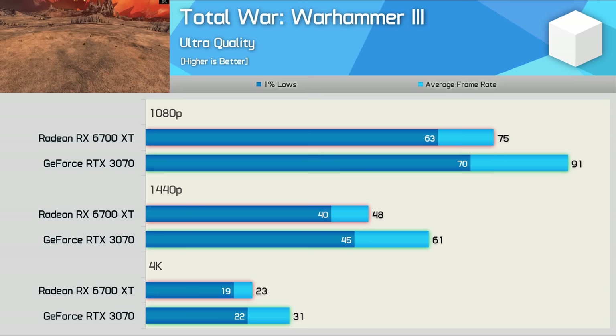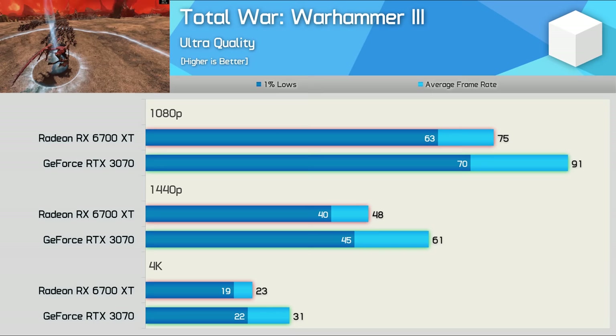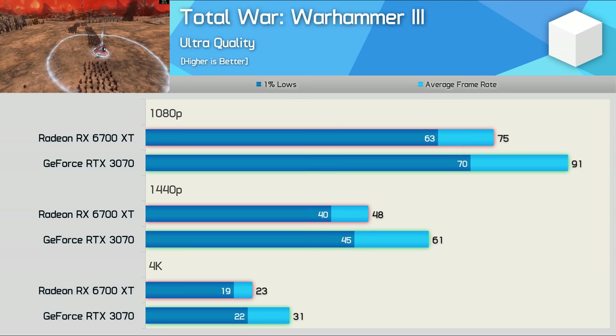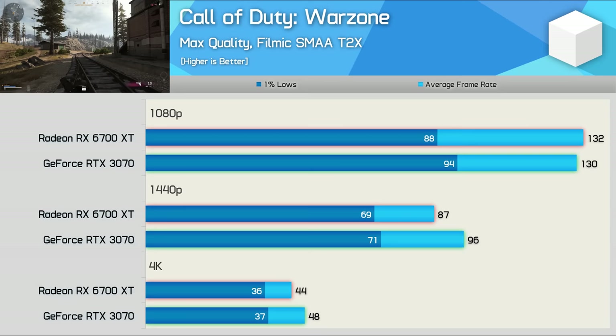The 6700 XT really gets slapped about in Total War Warhammer 3. Here the RTX 3070 was 21% faster at 1080p, 27% faster at 1440p, and a massive 35% faster at 4K. The 1440p results are most troubling for AMD as they struggle to get anywhere near 60fps, which I'd consider the ideal frame rate for this sort of title. Of course lowering quality settings will do the trick, but you won't need to do that with the RTX 3070 for a 60fps experience.